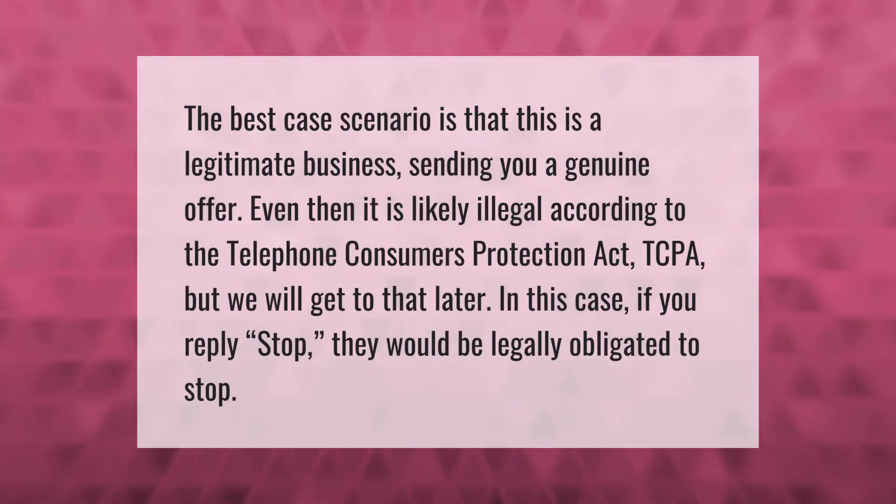The best case scenario is that this is a legitimate business sending you a genuine offer. Even then, it is likely illegal according to the Telephone Consumers Protection Act (TCPA). In this case, if you reply 'stop,' they would be legally obligated to stop.